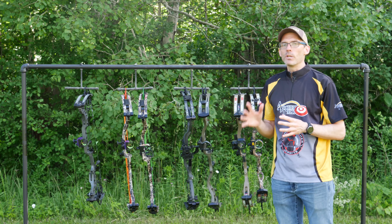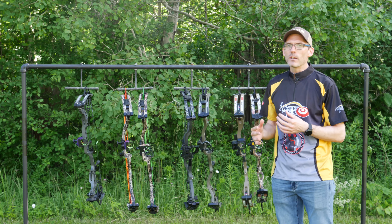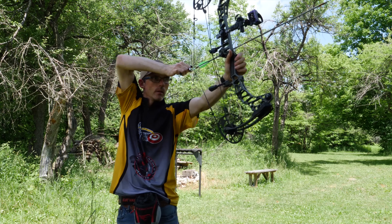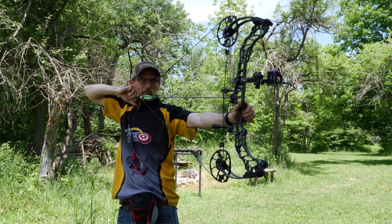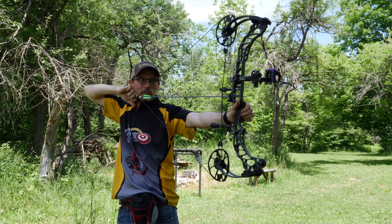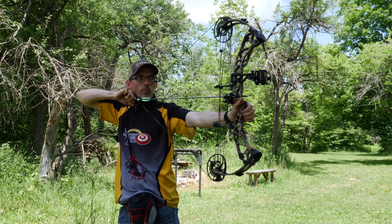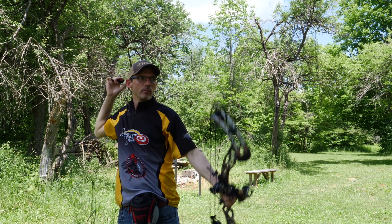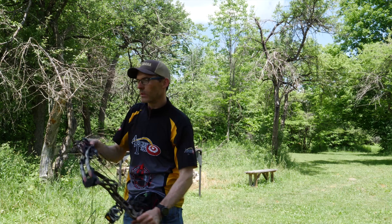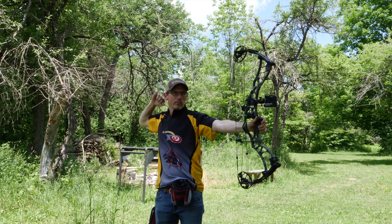Up next is noise and vibration — basically what happens after the shot — and I'm going to give first place votes here to the Matthews Vertix. Like the Triax before it, the Vertix is wonderfully quiet and is as dead in the hand as any bow I've shot. The PSE Evoke 31, Hoyt Helix Ultra, Bowtech Realm SR6, and Prime Logic CT3 are also worthy of mention. The Evoke is the quietest PSE I've had the pleasure of shooting, and the elastomers in the Hoyt Helix Ultra string do a great job of keeping the bow quiet.